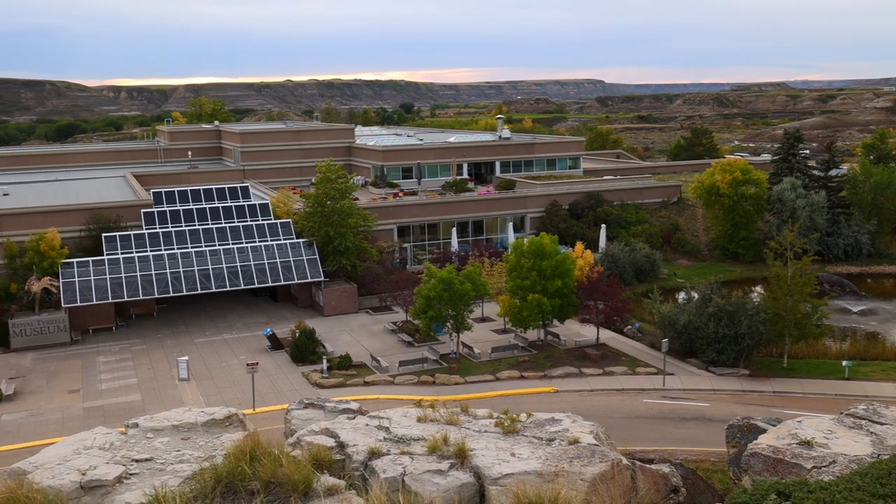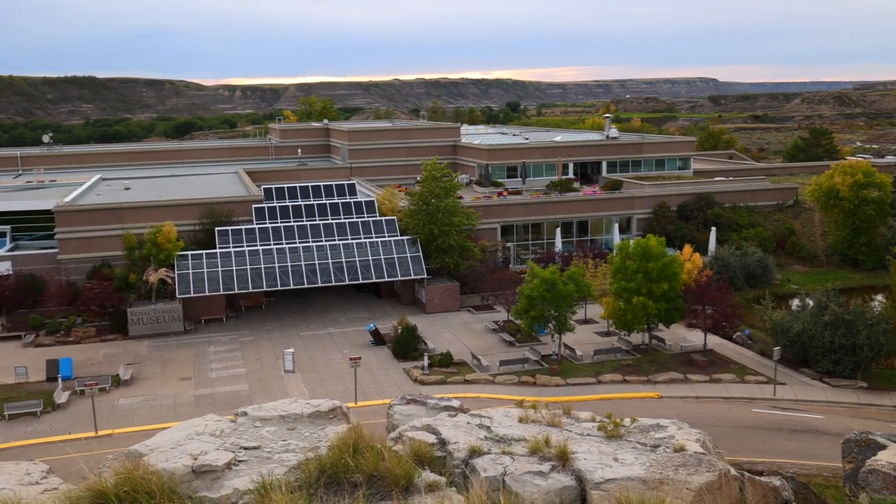If you're looking for dinosaurs, you've come to the right place. This is the Royal Tyrrell Museum of Paleontology, Canada's largest museum devoted exclusively to the study of ancient life. The museum is based in Drumheller, Alberta, Canada, known as the dinosaur capital of the world.